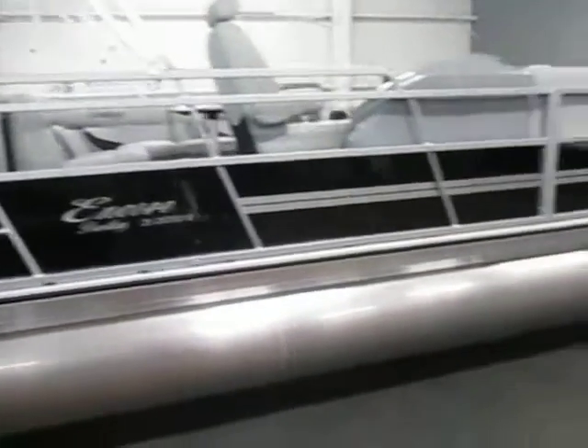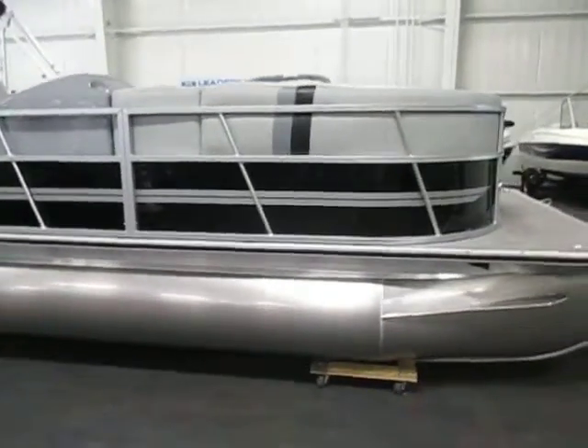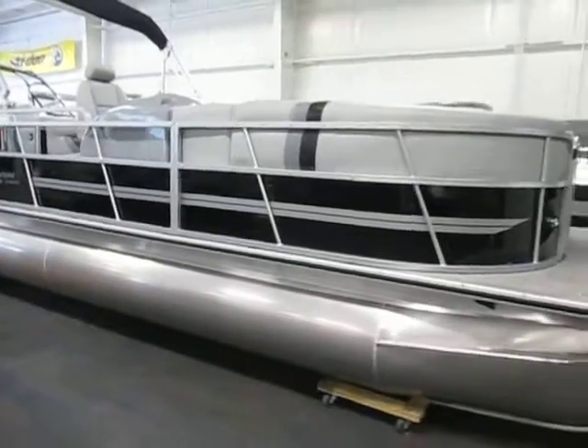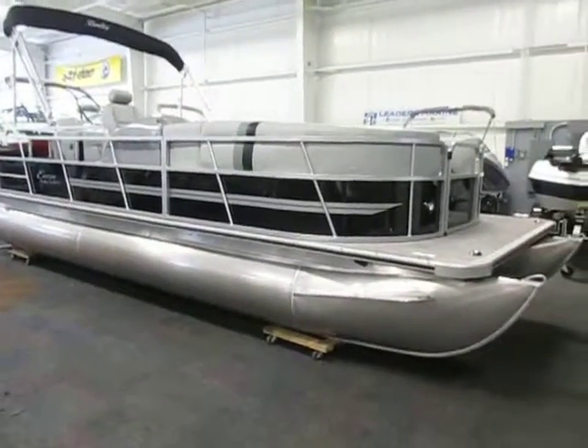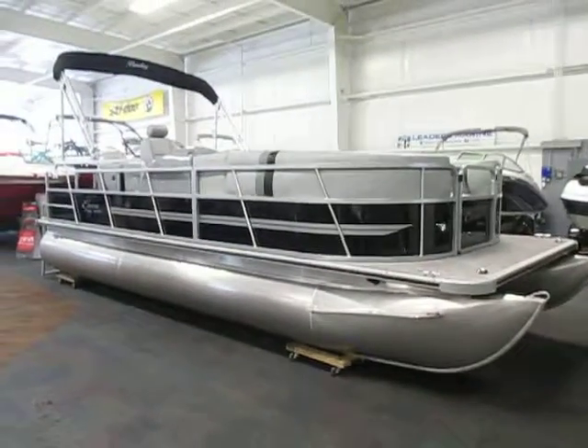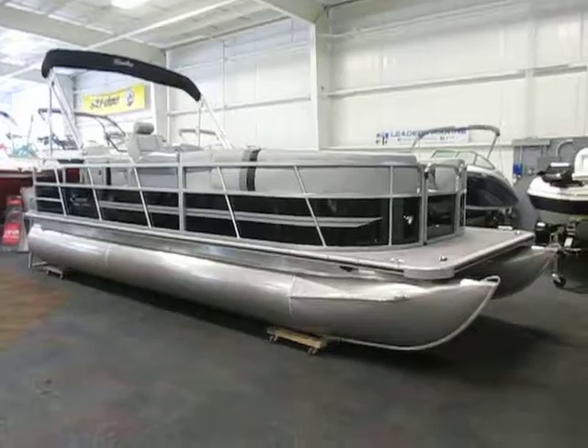Once again, this is a new 2014 Bentley Encore 220 Cruise RESE, base-priced with a Mercury 25 horse four-stroke EFI outboard. Trailer is not included and engine options are available up to 115 horsepower.